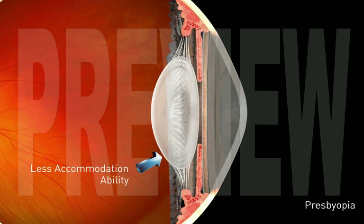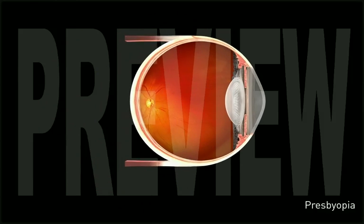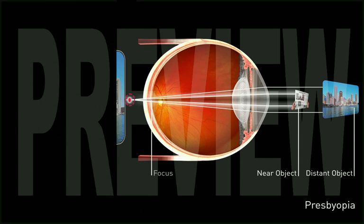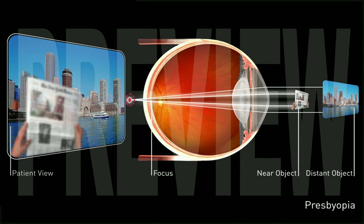Presbyopia is a condition that occurs around the age of 40, when we lose the ability to change the shape of the lens inside the eye. As this occurs, we become more and more dependent on reading glasses to see close objects.